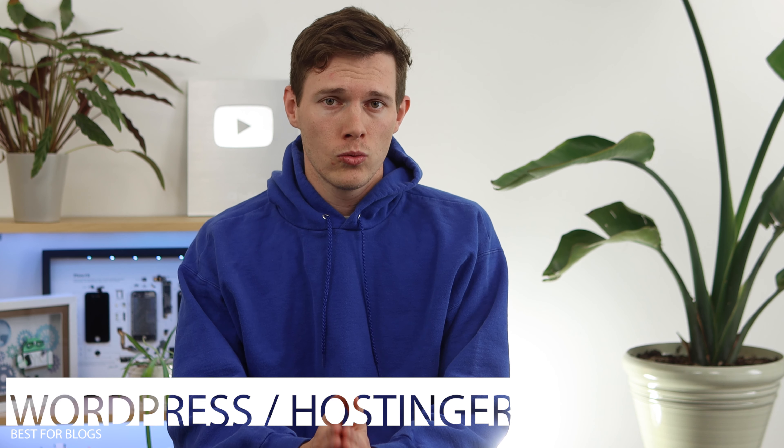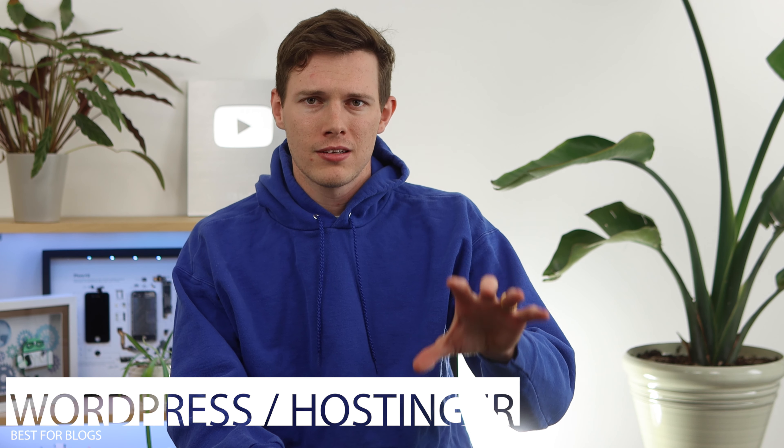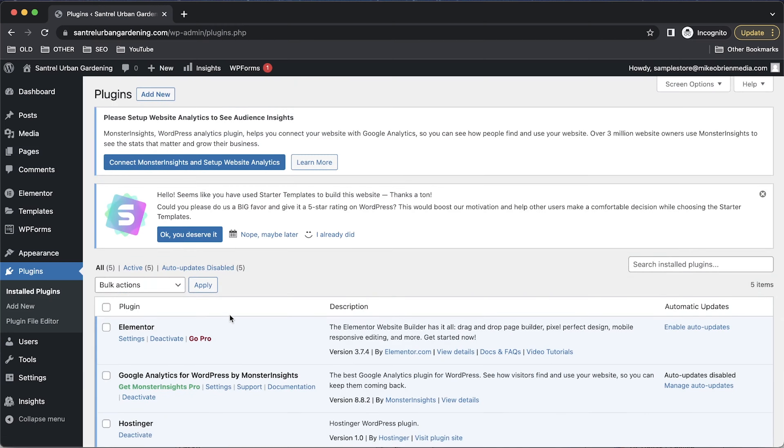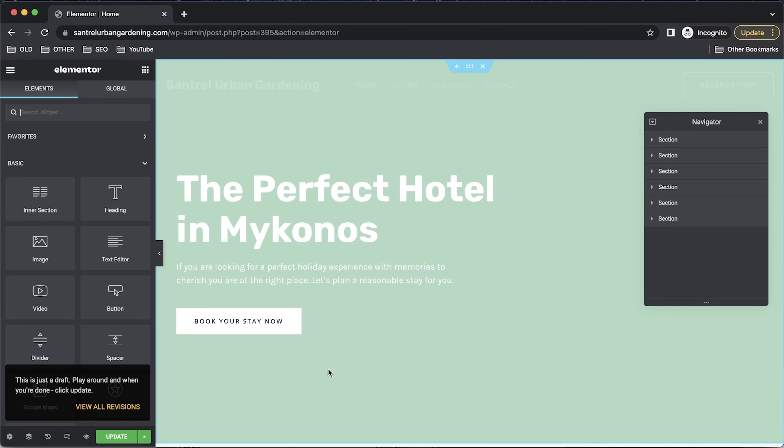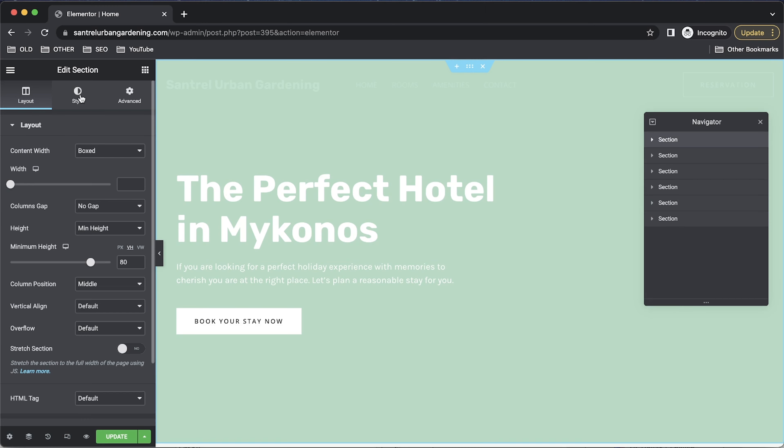Moving on to number two, this is actually a two-for-one. The main category is best for blogs, but it's also the most powerful option overall. This is more advanced, but I have a full tutorial that walks you through it step by step, so don't be intimidated. The winner here is WordPress — specifically WordPress.org, the free version that powers about one third of the internet.